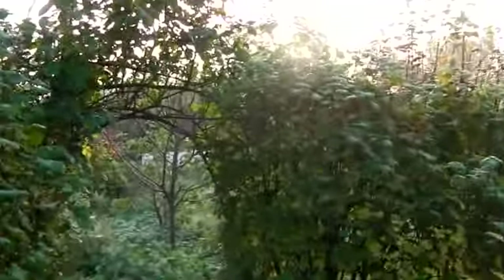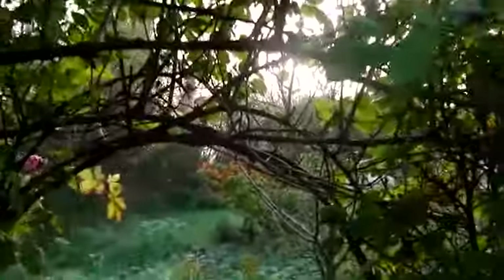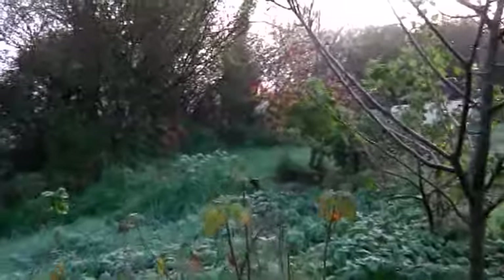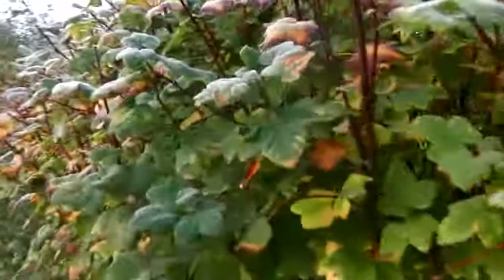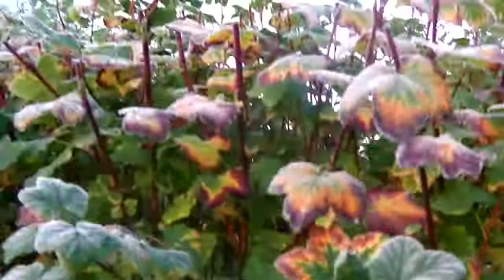We go through this arch, which needs cutting back. See some of the roses. This is a little hedge — because where I have fruit trees, I try and put in a Ribes hedge. This hedge here is particularly good. Ribes.